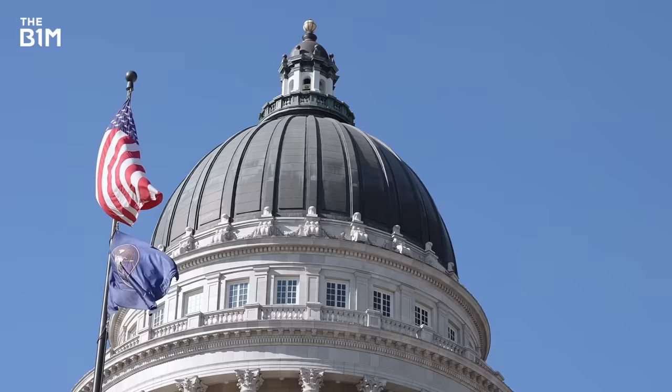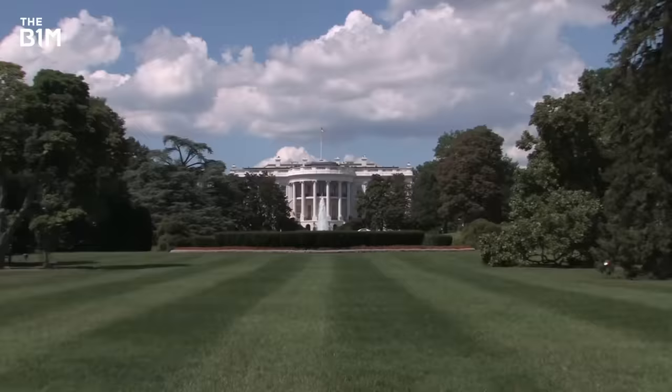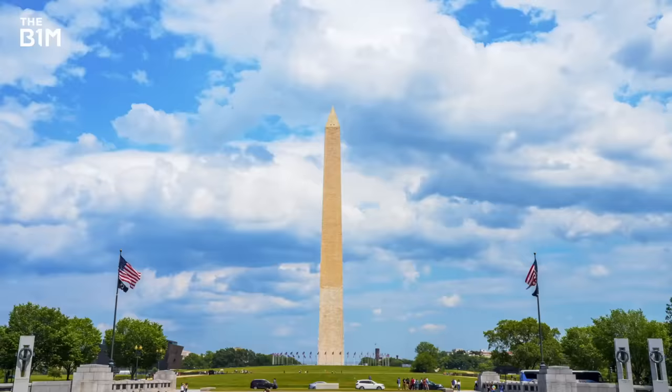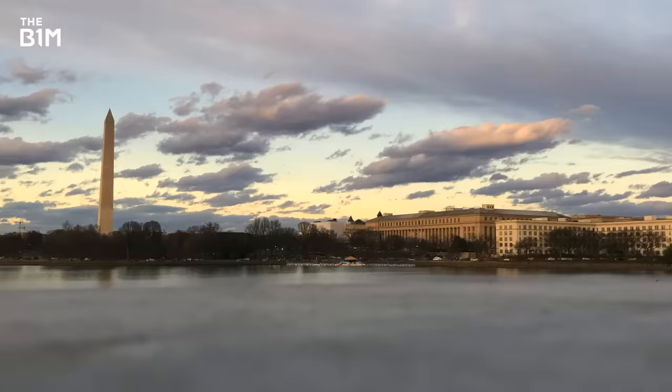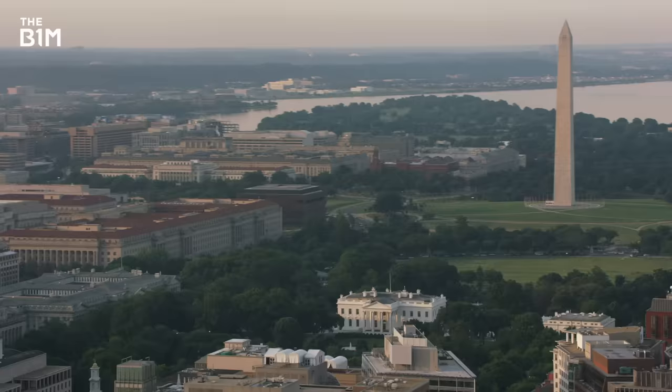DC is known for its museums, politics and iconic landmarks, but there's one that stands out above the rest – the Washington Monument. This unmissable marble and granite structure towers 169 metres above the city's notoriously low-rise skyline and has remained an enduring symbol of the US for over a hundred years.